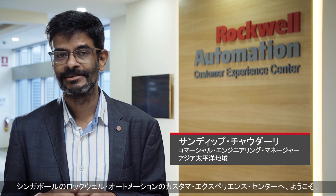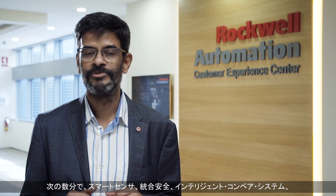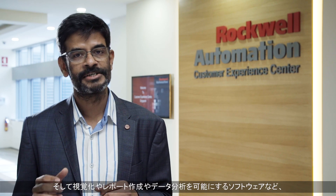Welcome to Rockwell Automation Customer Experience Centre at Singapore. Smart machines and equipment are the building blocks for smart manufacturing and help you bring the connected enterprise to life. In the next couple of minutes, we are going to showcase some of our innovative solutions around smart sensors, integrated safety, intelligent conveyor system, and software for visualization, reporting, and analytics.